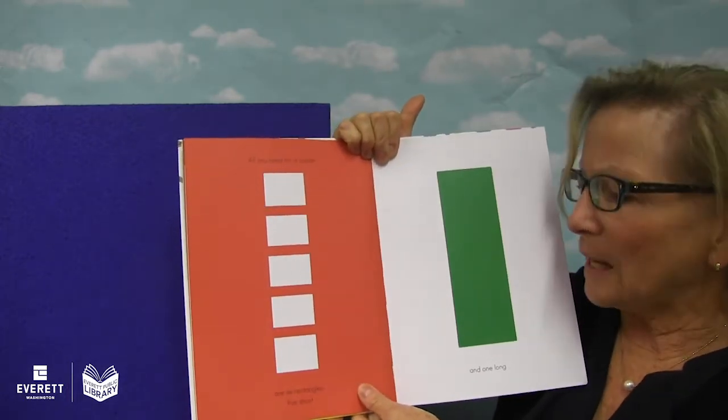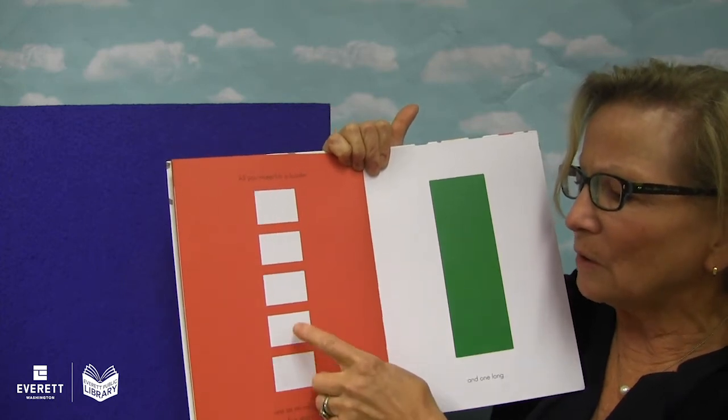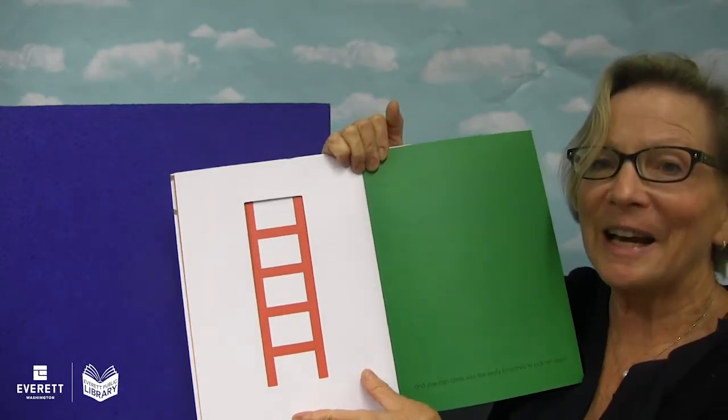All you need for a ladder are six rectangles — five short: one, two, three, four, five — and one long. And there's your ladder.